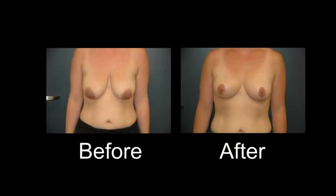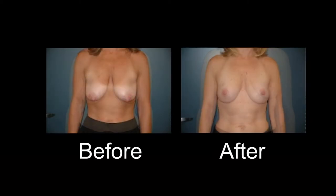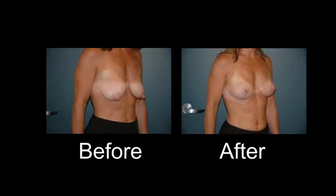A breast lift is the surgical procedure meant to move the breast back up on the chest wall, to elevate the nipple above the crease below the breast, to tighten up the skin envelope of the lower pole of the breast, and to restore an aesthetic conical breast shape that looks youthful and attractive.